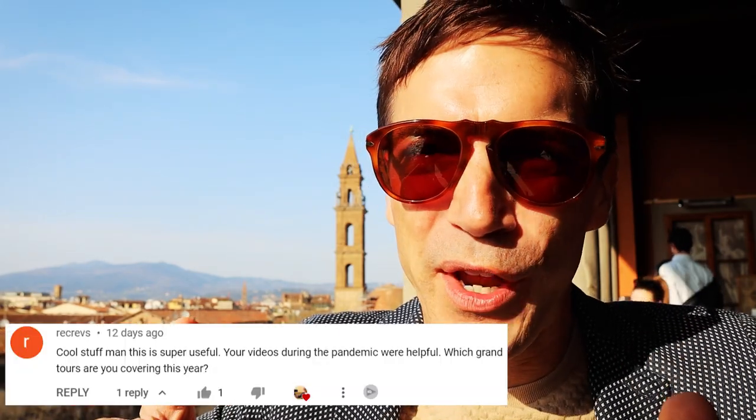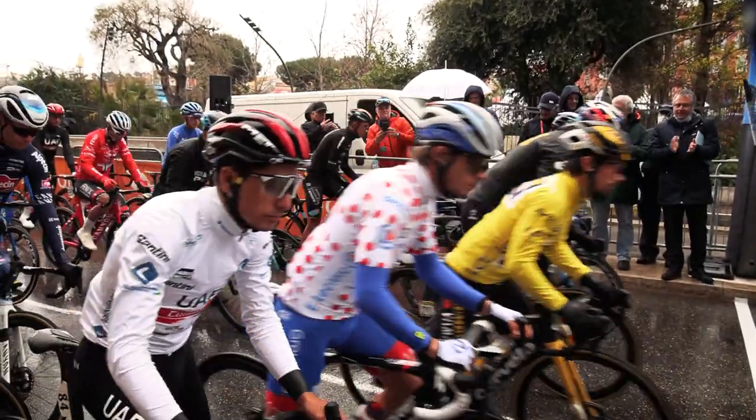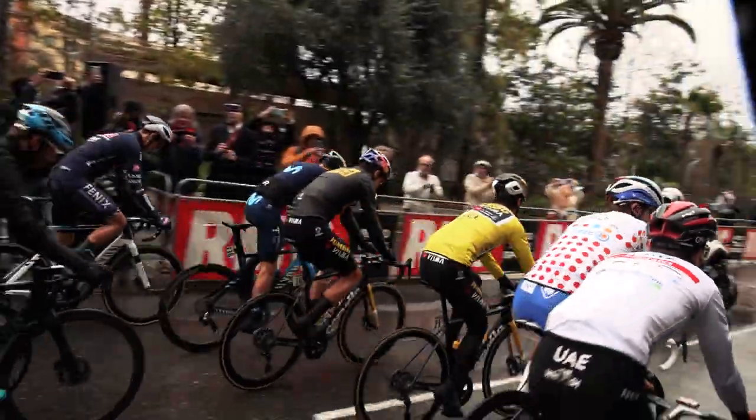Rick Reeves asked which Grand Tours I'm covering this year for bicycle races. I'm covering the Tour de France and the Vuelta Española, plus all the classics up in Flanders and races like the Critérium du Dauphiné.